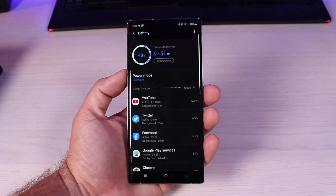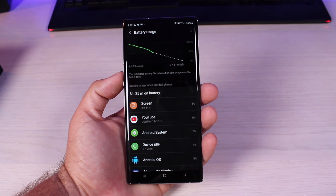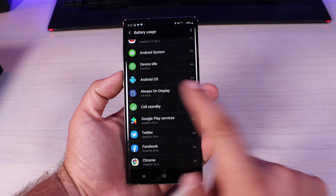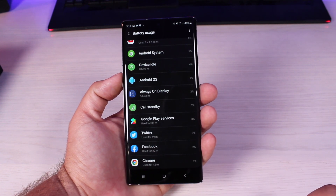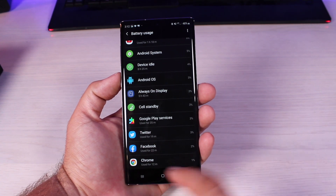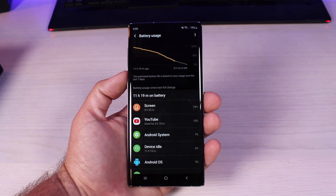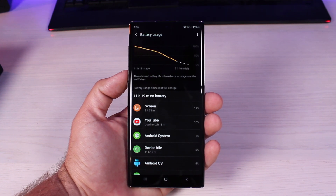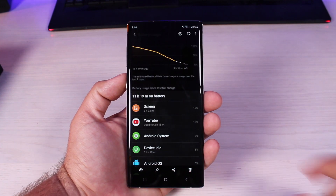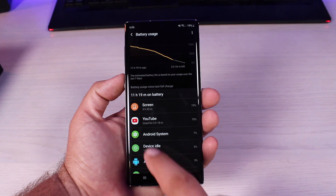By about 3 o'clock in the afternoon I was down to 50% battery — still respectable. Going into battery usage, I had only used two and a half hours of screen-on time; one of those hours was spent on YouTube. The always-on display had consumed 3% of battery, about 22 minutes on Facebook and 19 minutes on Twitter. By 6 o'clock on the first day I was already down to 19% with only three and a half hours of screen-on time and about two hours of YouTube consumption.